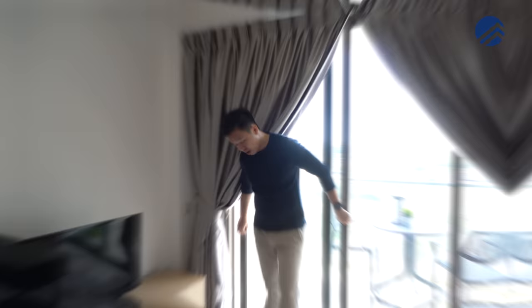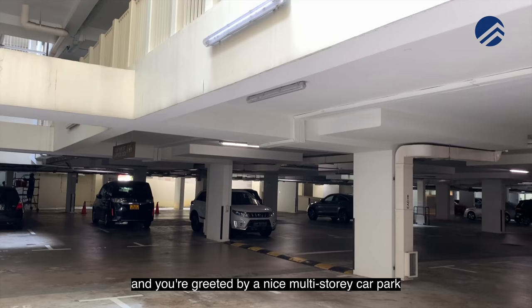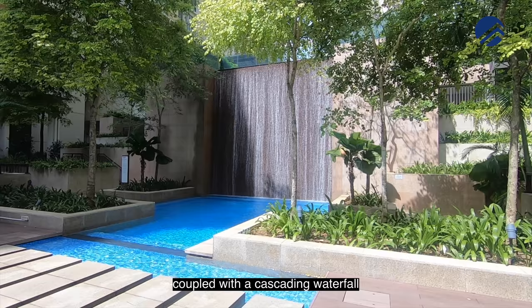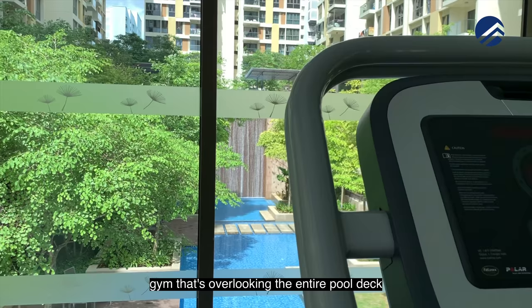Some facts about the site plan: when you drive in, there's a grand entrance zone with a security post. You're greeted by a multi-storey car park with vending machines. The development also has a full-size tennis court, a lap pool on level 3 on top of the car park, a cascading waterfall bringing you down to level 1 where the kids' pool and Jacuzzi pool are located, plus a function room and gym overlooking the entire pool deck.